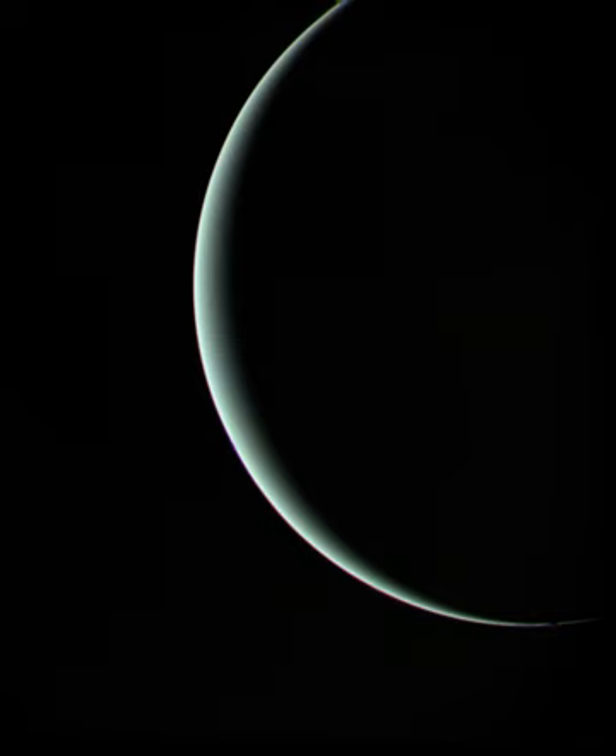Voyager 2 made its closest approach to Uranus on January 24, 1986, coming within 81,500 kilometers of the planet's cloud tops. This was the probe's first solo planetary flyby, since Voyager 1 ended its tour of the outer planets at Saturn's moon Titan.